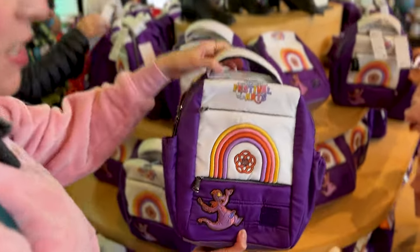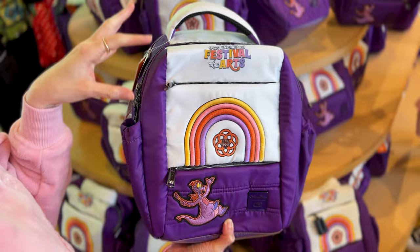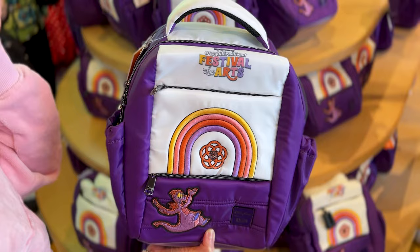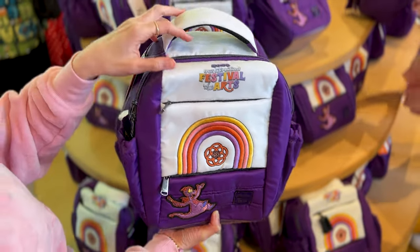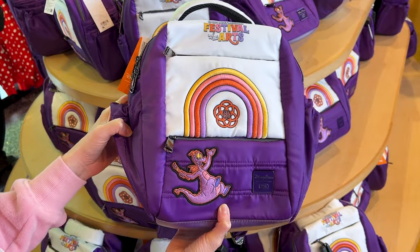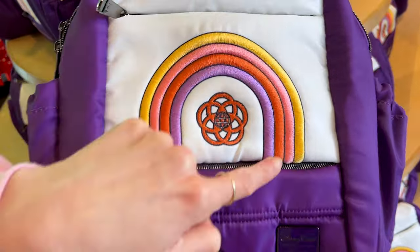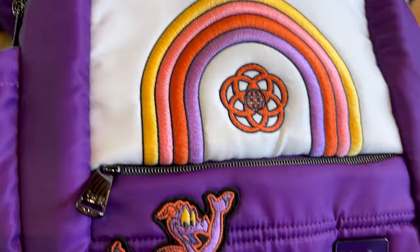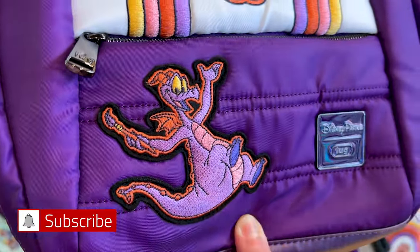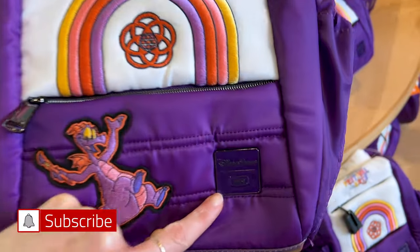This is the first piece and it's a brand new brand to the parks. You guys may remember we went to the D23 shopping spree event — they introduced Lug, and this is the backpack for the 2024 Epcot International Festival of the Arts. It has lots of embroidery with the rainbow, the Epcot symbol, and Figment right over here — like a patch. Disney Parks Lug.